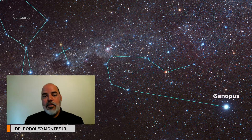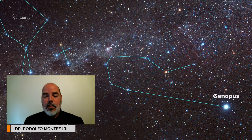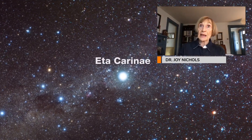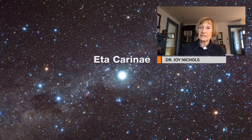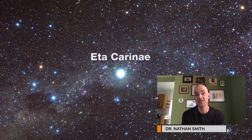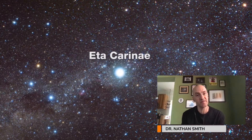Eta Carina is located in the Carina Nebula, a large star-forming region in the southern hemisphere. The star system is actually a binary, which means it's got two stars orbiting each other. Eta Carina is a star that is barely visible to the naked eye.